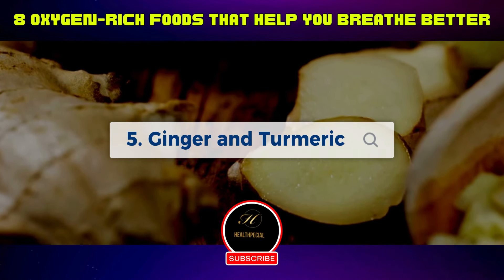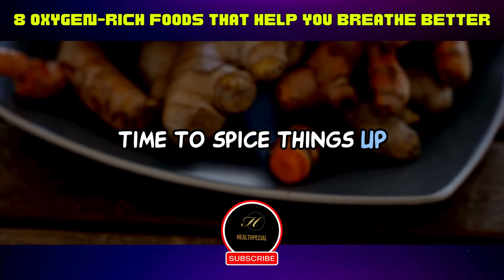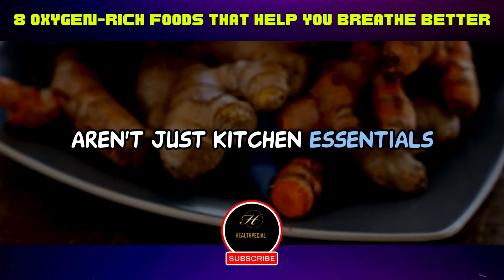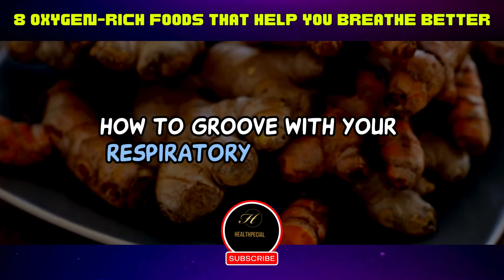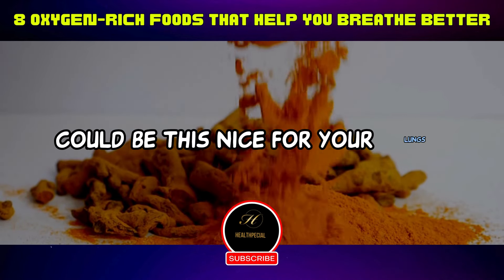Five: ginger and turmeric — time to spice things up. Fresh ginger and ground turmeric aren't just kitchen essentials. They're the dynamic anti-inflammatory duo that knows how to groove with your respiratory circulation. Who would have thought a bit of spice could be this nice for your lungs?